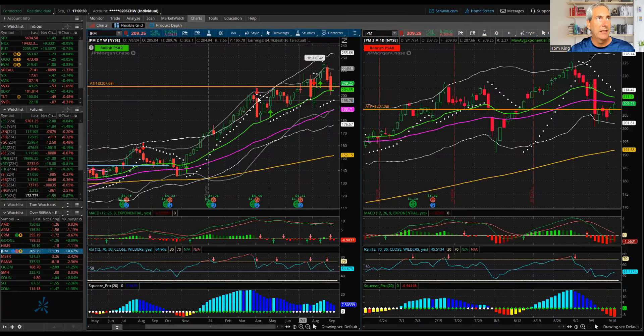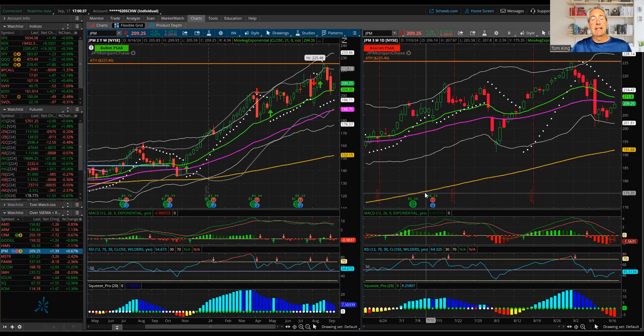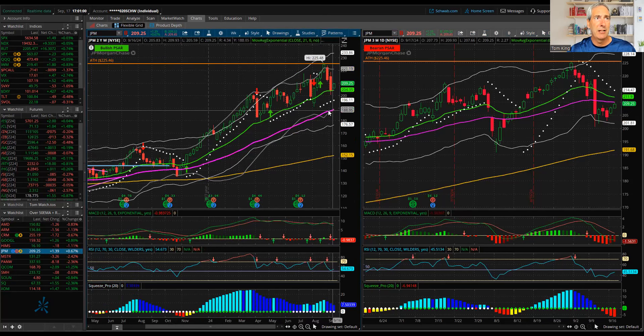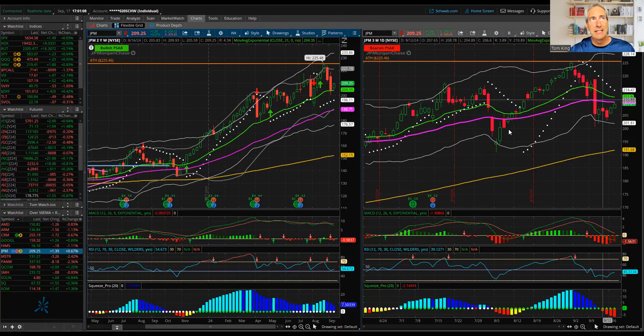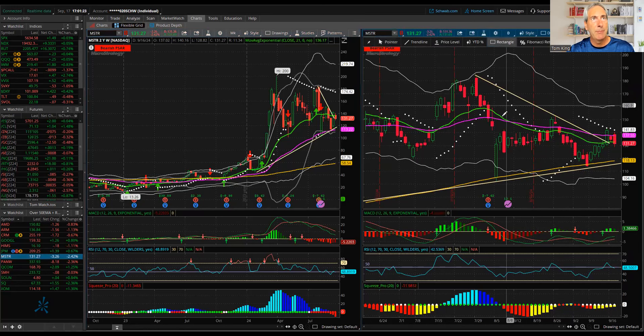JPM was a trade we looked at today on the member call. This was actually a trade from one of our members who wanted to do a poor man's covered call on it, and I don't disagree. This thing just moves up, down to the 21, moves up, down to the 21 — a consistent pattern. Momentum seems a little more negative now, but overall you're holding the 21, not even close to the 50. RSI is still below 55. The daily looks decent. I think JPM is another opportunity.